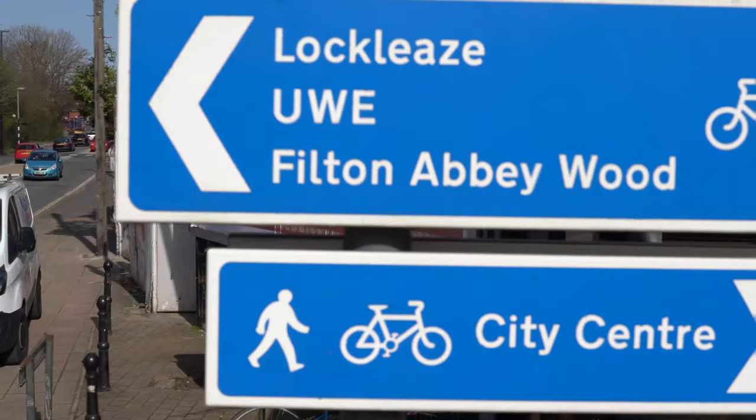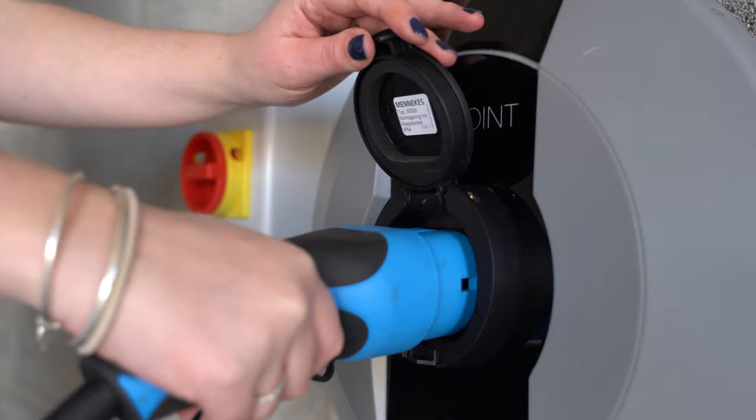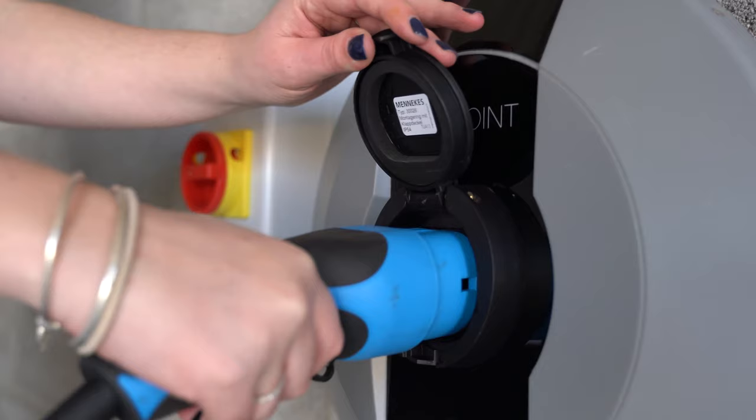Every house at Brabazon comes with cycle storage, and Brabazon also benefits from a dedicated metrobus route that connects Cribbs Causeway and the centre of Bristol as well as Bristol Parkway. If you have to use a car, every house comes with an electric car charging point.